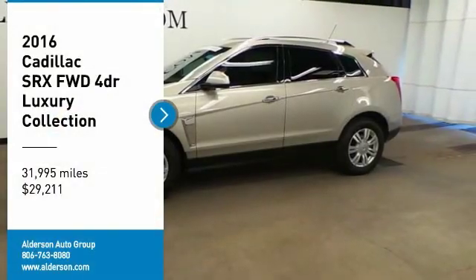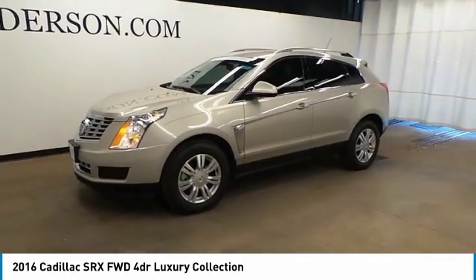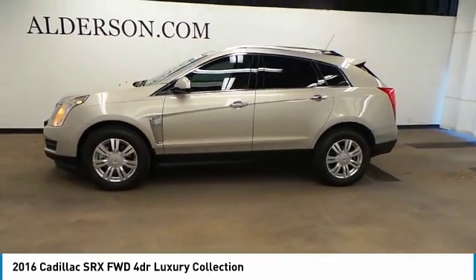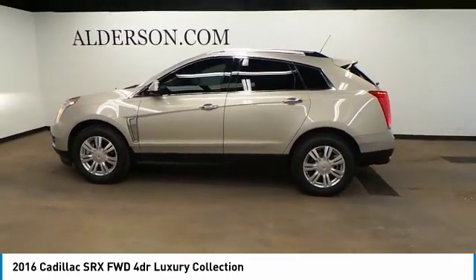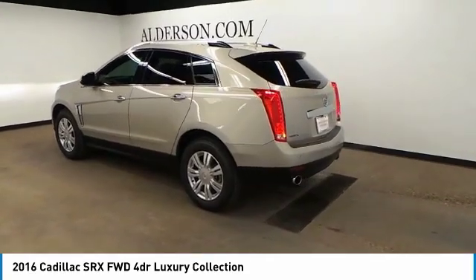Looking for the right vehicle? Check out the 2016 SRX. The Cadillac SRX is beautiful from every angle. For driving enthusiasts, there's track-tuned handling, advanced engine power, and the added confidence of available all-wheel drive.